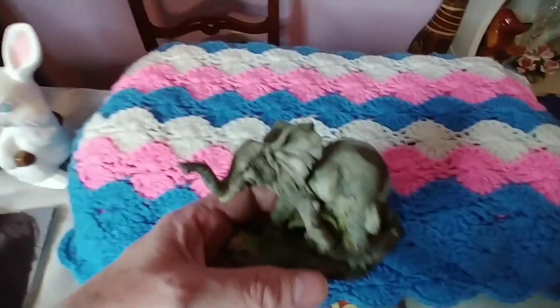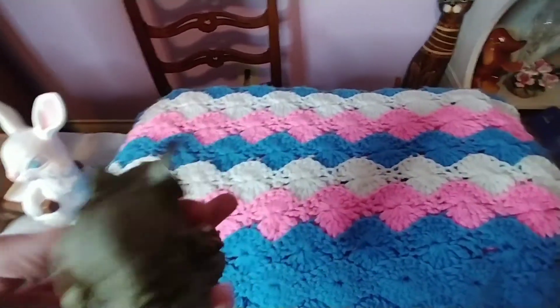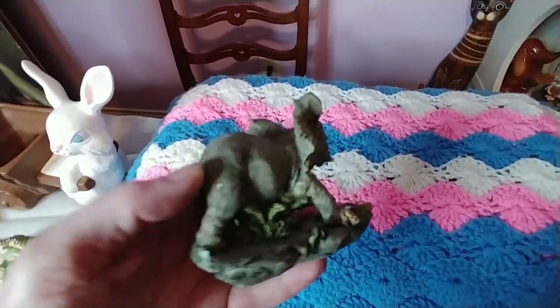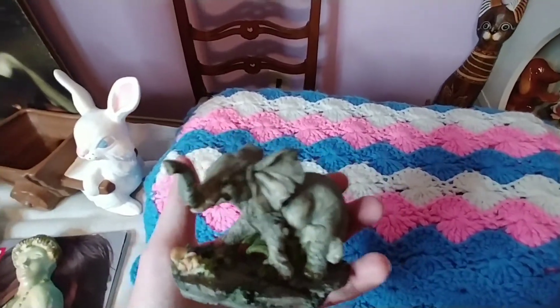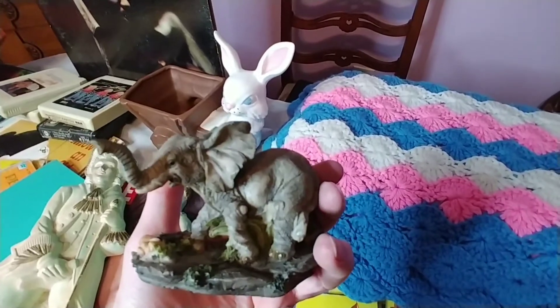I also got this elephant. He is a resin piece and he's in great shape — he survived the bins pretty well. There is a little scratch on his back leg but other than that he is in great shape. I'm very glad I rescued him. He will definitely make someone happy.